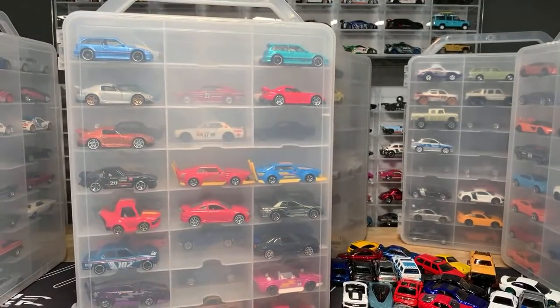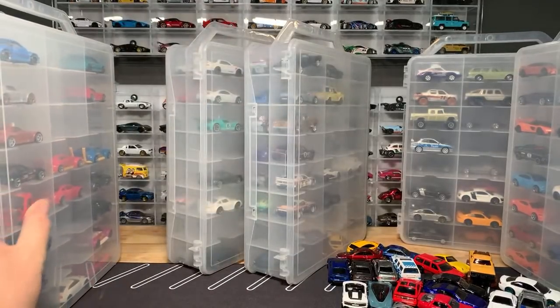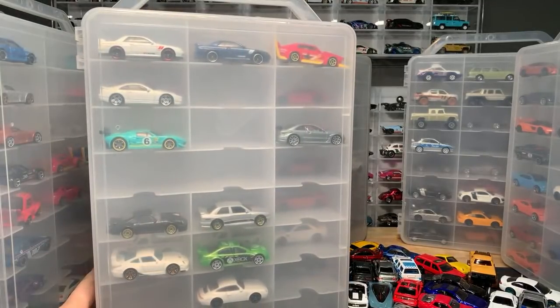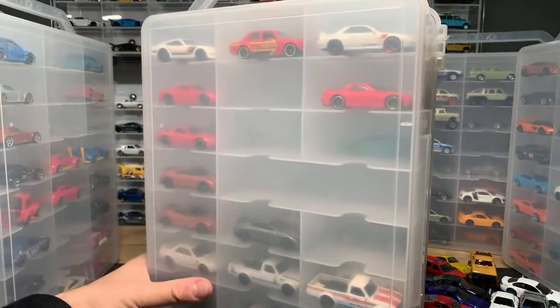There's some more Japanese stuff — you can see there's some gaps here. So I'm going to go through those. Datsun right here, Honda Civic — so we'll go through that. More Japanese cars, some European cars.